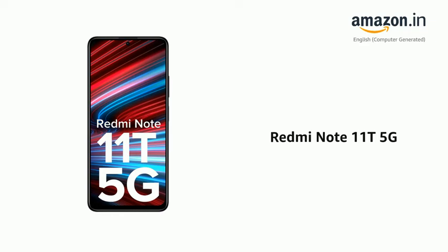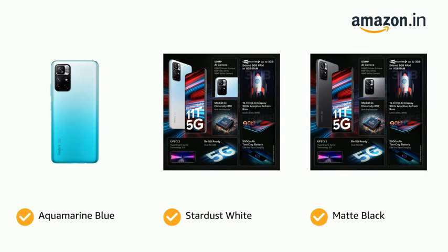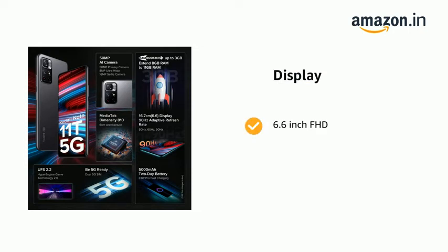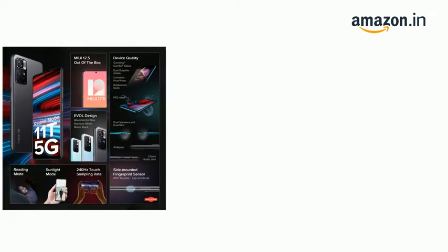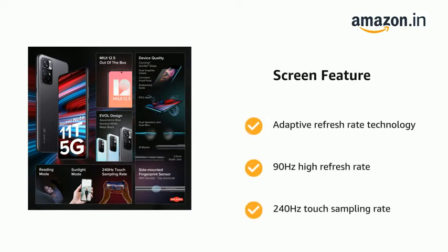Presenting the Redmi Note 11T 5G. The phone comes in color options of Aquamarine Blue, Stardust White, and Matte Black. It features a 6.6-inch FHD display with adaptive refresh rate technology, 90Hz high refresh rate, and 240Hz touch sampling rate.